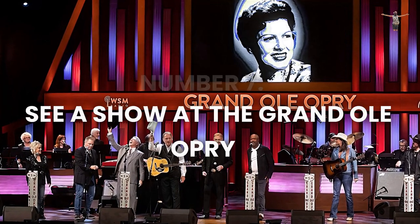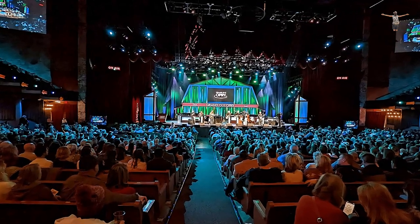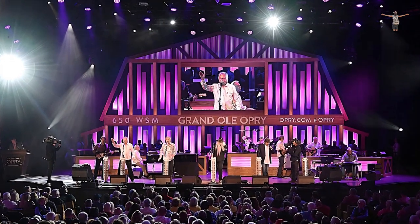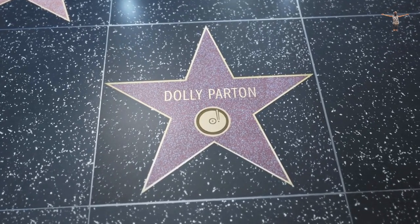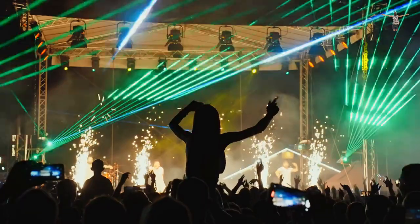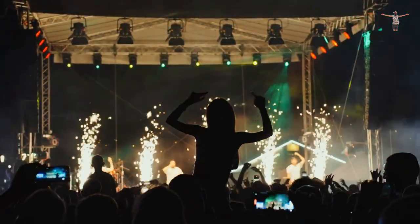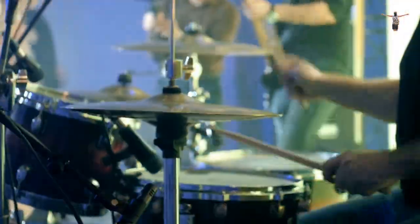Number 7: Attend the Grand Ole Opry. The Grand Ole Opry in Nashville is a historic radio show that has been broadcasting live country music since 1925, making it a must-visit attraction for any country music fan. The show has featured performances by some of the biggest names in the industry, including Johnny Cash, Dolly Parton, and Hank Williams. Catching a show at the Grand Ole Opry is an unforgettable experience that will transport you to the heart of country music history. With its iconic venue and incredible performances, the Grand Ole Opry is a true Nashville treasure.